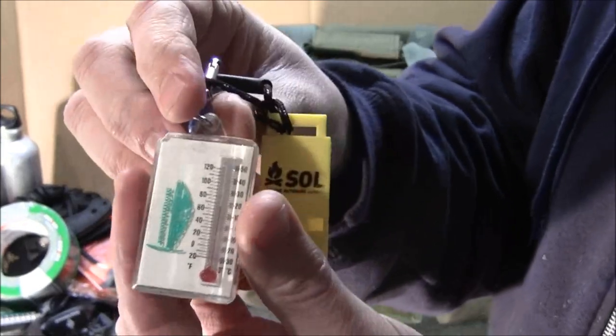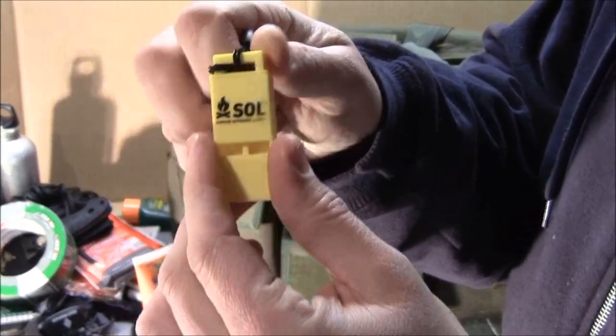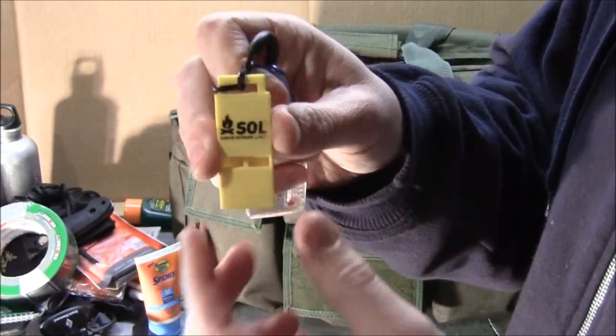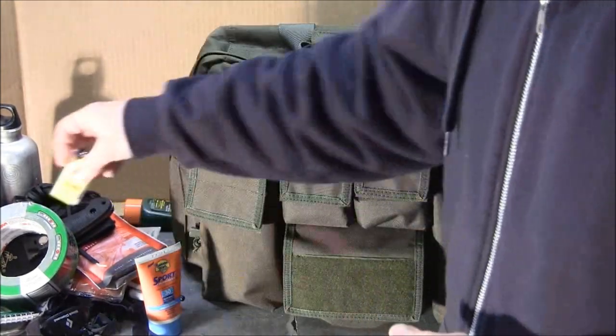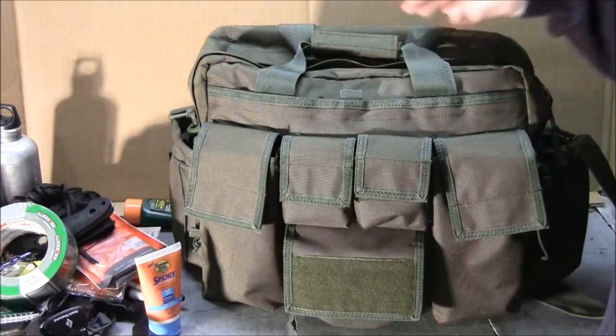I've also got a thermometer so you can tell what the temperature is, and a SOL whistle — great for getting somebody's attention if you're in a situation where someone's going by and you need to signal them to stop. That covers both sides of the bag. Now we'll take a look inside.